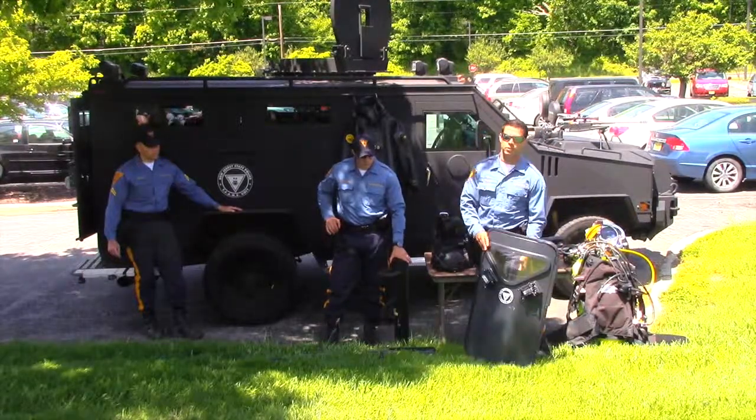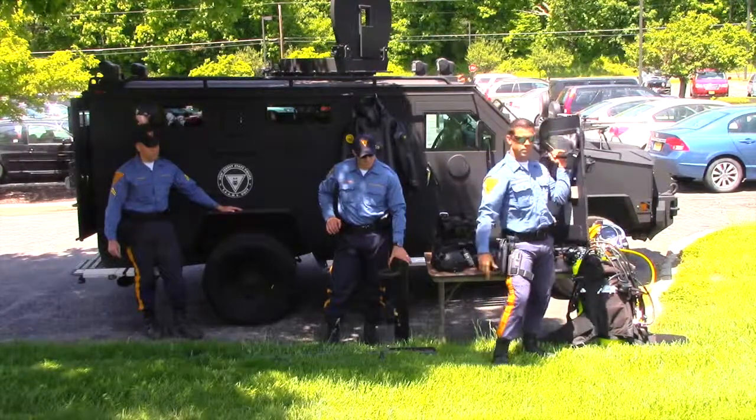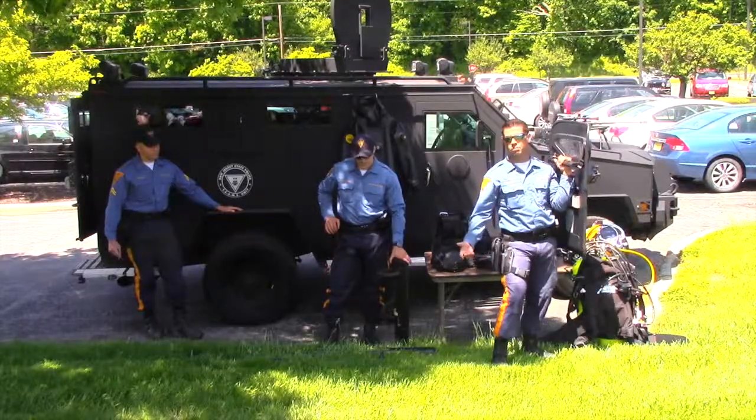We train with it. You have to shoot with one hand basically when you're operating with the shield, because you can't use two hands — you gotta hold the shield with one hand and the gun with the other. So it takes a lot of training, a lot of practice.